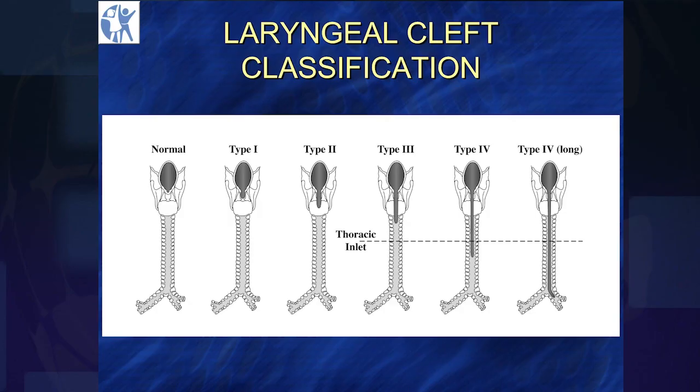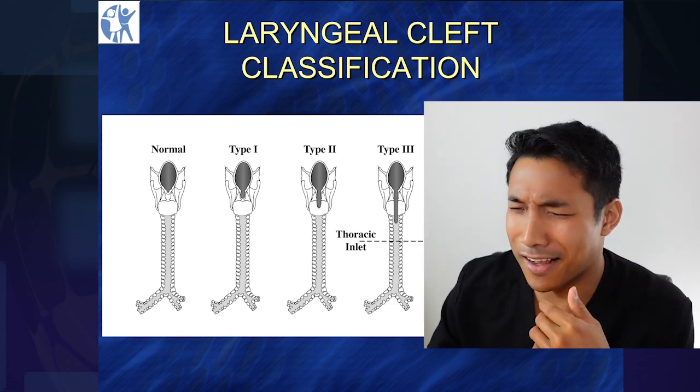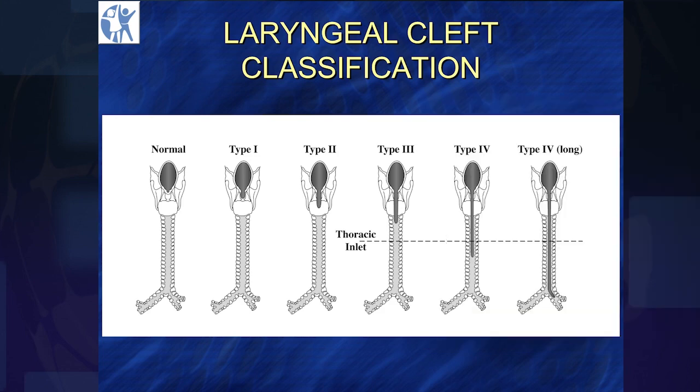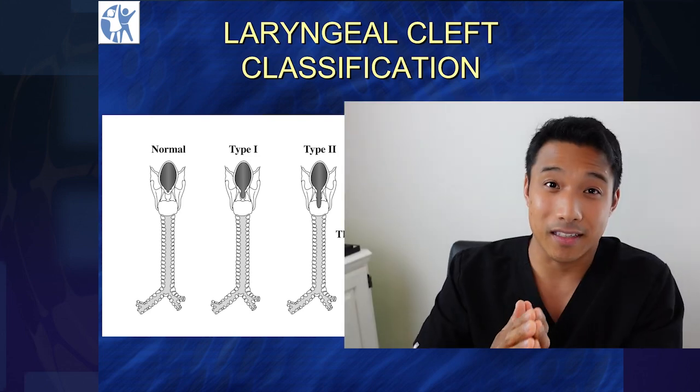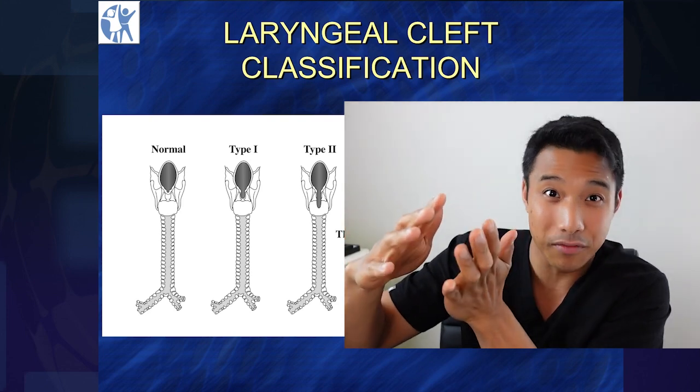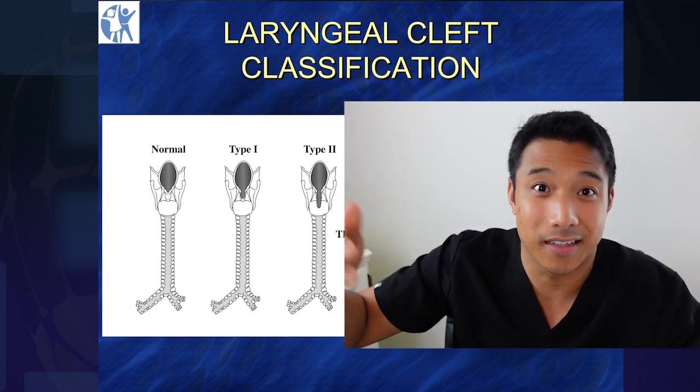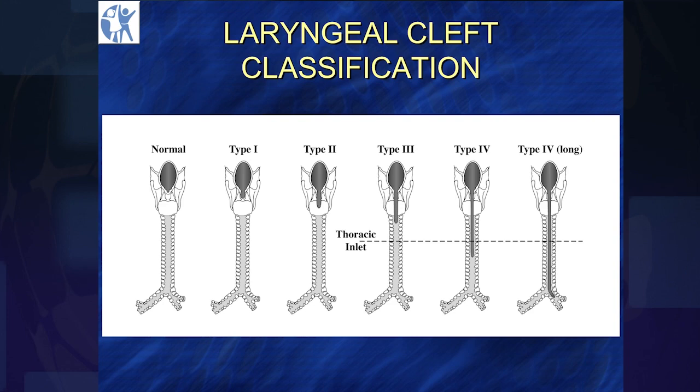Laryngeal cleft classification — this is the Benjamin Inglis classification. We've been nagging Andy, Andy Inglis, for years to actually modify that classification to include a type 4 long. Because think about it: type 4 could be really proximal above the carina, it could be at the carina, or it could go straight through the carina. And of course, Andy responded by retiring, so there's nothing we can do at this point in time.